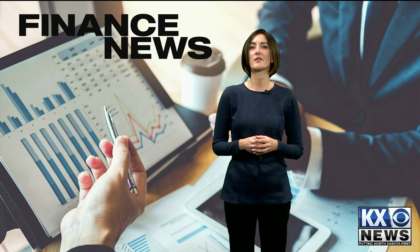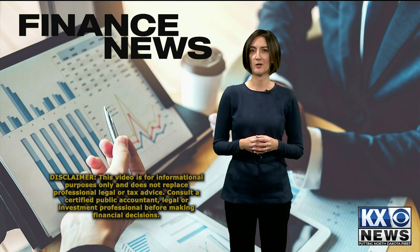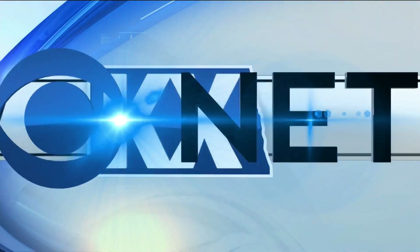In our next session, we'll cover the final two important numbers you should know: savings rate and retirement contributions. That's all for now. I'm Jennifer Bickel with Bank of North Dakota. For more financial tips, be sure to check out more on KXNet.com.